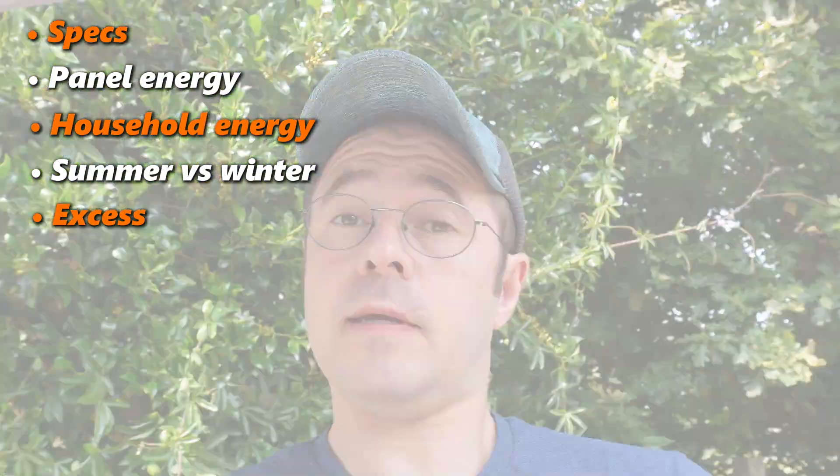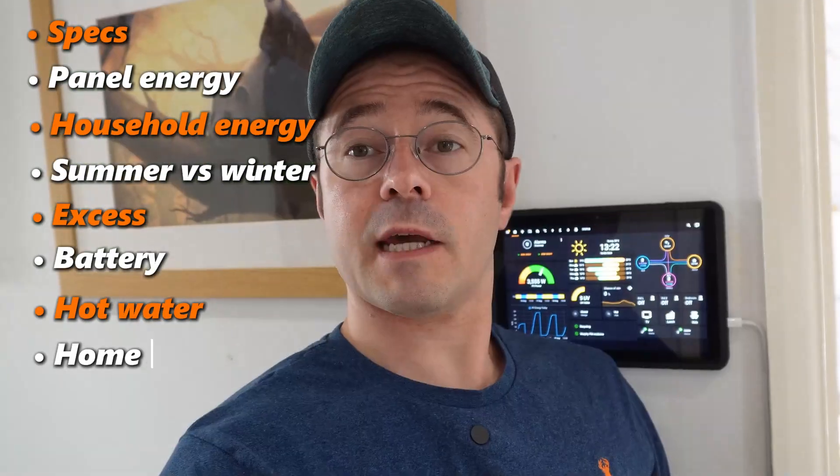The specs of each part of the system, how much energy the panels actually produce, our typical household energy usage, the difference between summer and winter energy usage, what happens with all the excess electricity, how our battery has been a game changer, how we heat our water with an eddy, and how everything integrates seamlessly with Home Assistant.